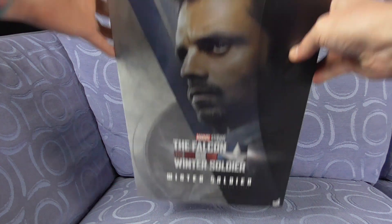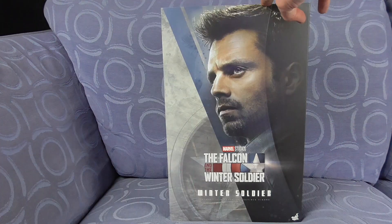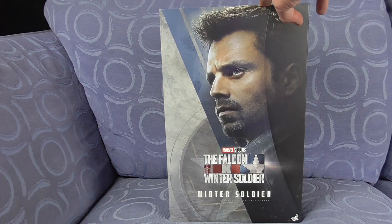Hey guys, welcome to the channel. As you can see tonight we are in super high mode on the camera, and why is that? Well basically because of this — bam! This is the Hot Toys Falcon and the Winter Soldier Winter Soldier figure.